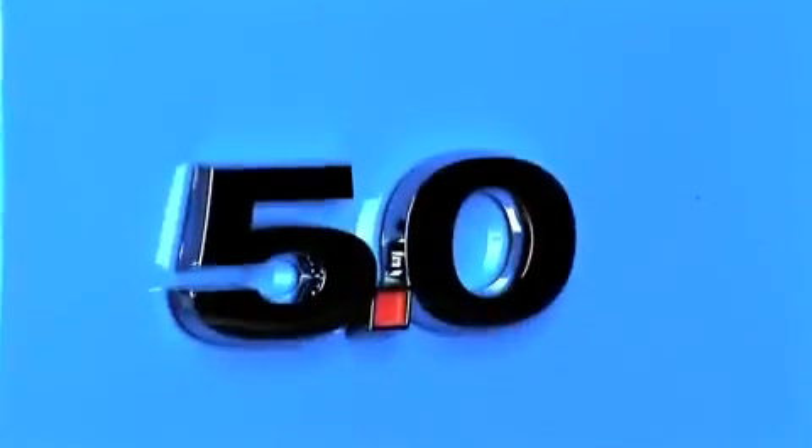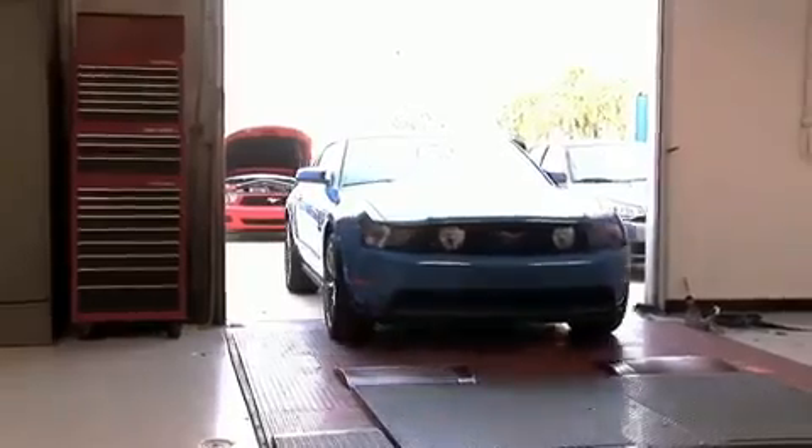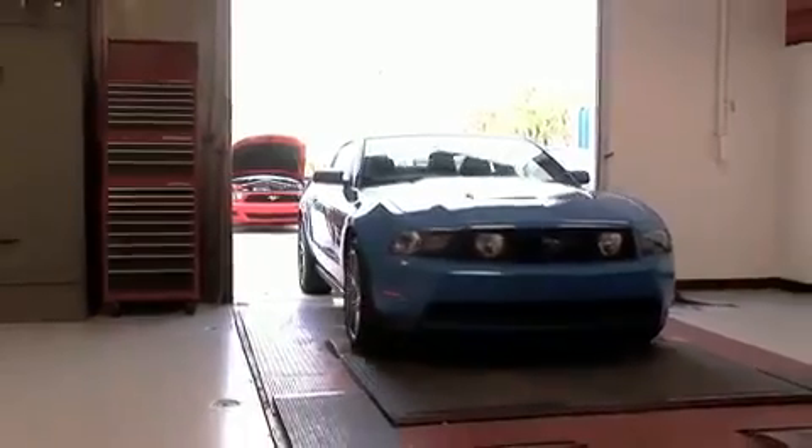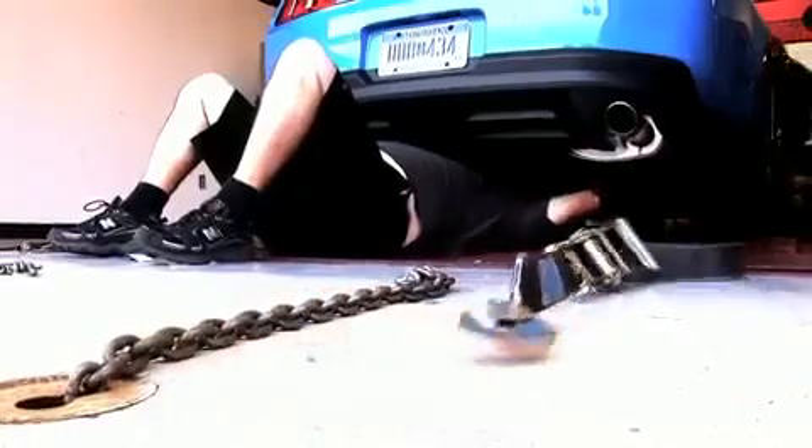The 5.0 is back and it's better than ever. Ford rates this 32-valve gem at 412 horsepower and 390 pound-feet. Of course we're not going to take Ford's word for it, so we headed to K&N Air Filters in Riverside, California to check power and torque on the dyno.